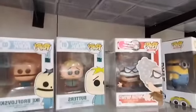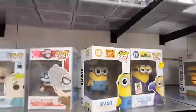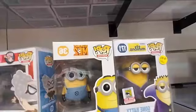Professor Poopy Pants from Captain Underpants. And then from Despicable Me, we've got Dave. The Gone Baddy 2015 exclusive is $40.